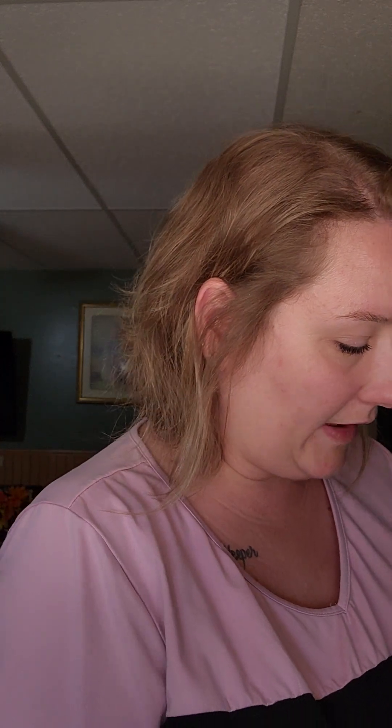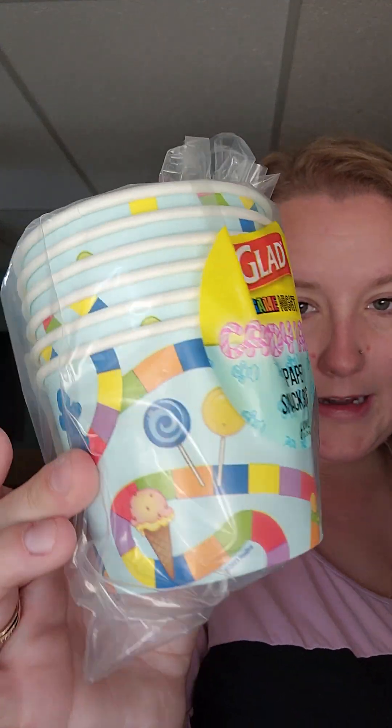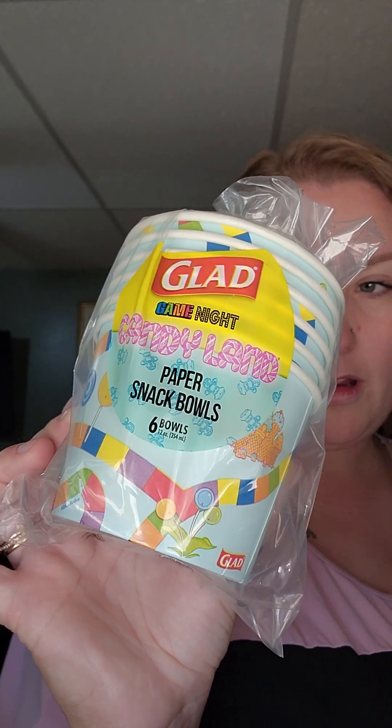Coming close on the end here - fastest Dollar Tree haul ever. These were on my wish list too and I immediately thought of my girls' night. These are made by Glade - Game Night Candyland Paper Snack Bowls. They're Candyland themed and I thought those were adorable. So I did get two of these - there's a six count in here. So I got two of those.